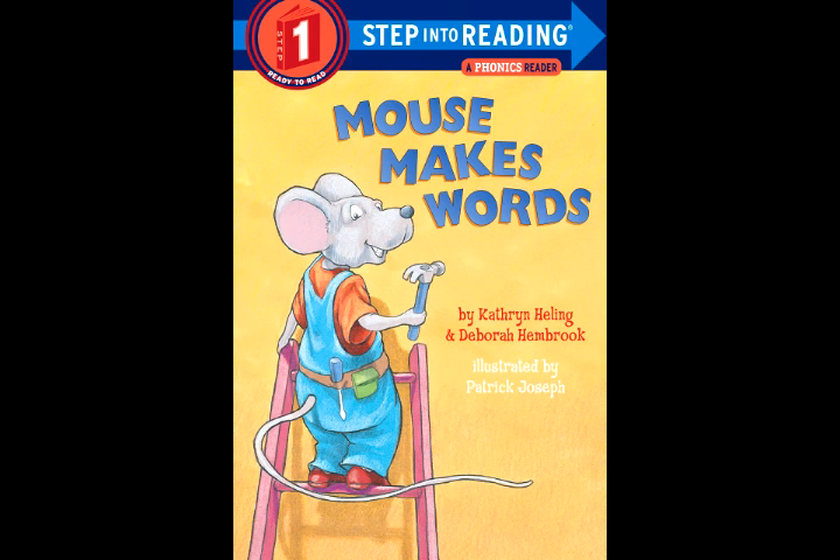Find the word wig. Wheel away the W. Along comes a P. Oink! Now it is pig.